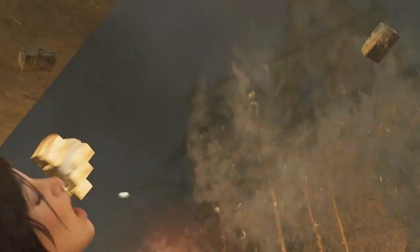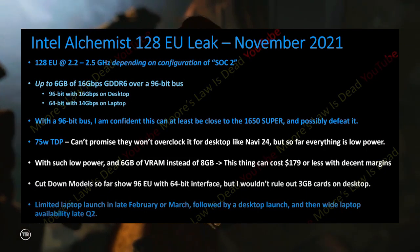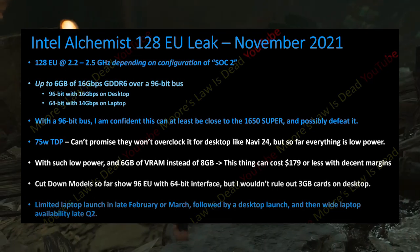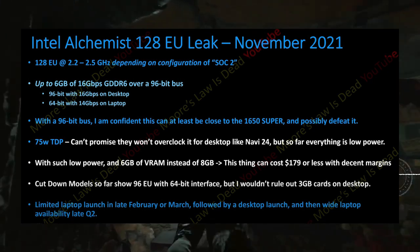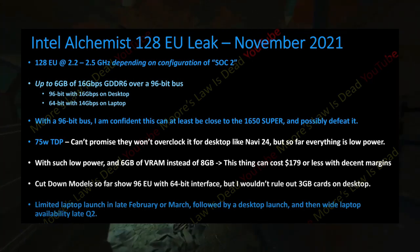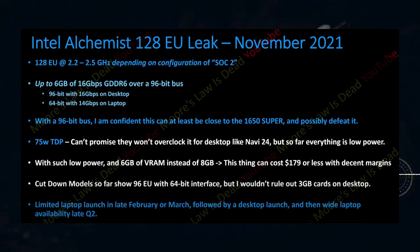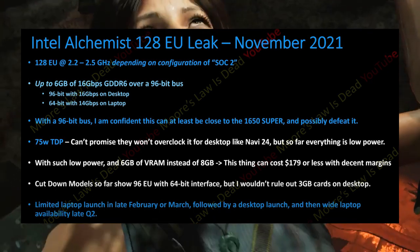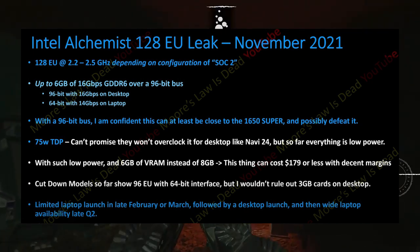This graphics card belongs to the Xe HPG graphics card family and it is going to feature from 2.2 up to 2.5 GHz of clock speed. It is also going to come with 6GB of GDDR6 VRAM — we previously heard it was going to be 4GB, but Tom confirms it is going to feature 2GB more VRAM. It will also feature a 96-bit memory interface instead of 64-bit.